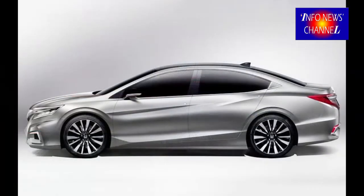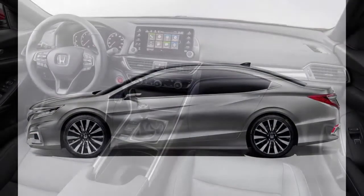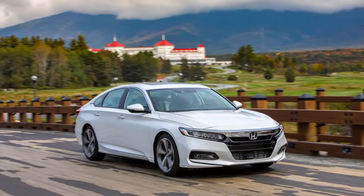Unlike other years, you don't have to choose any options to get this rating, as the 2018 model gets Honda Sensing as a standard feature, which includes automatic emergency braking. This should all remain unchanged when the 2019 Accord arrives.